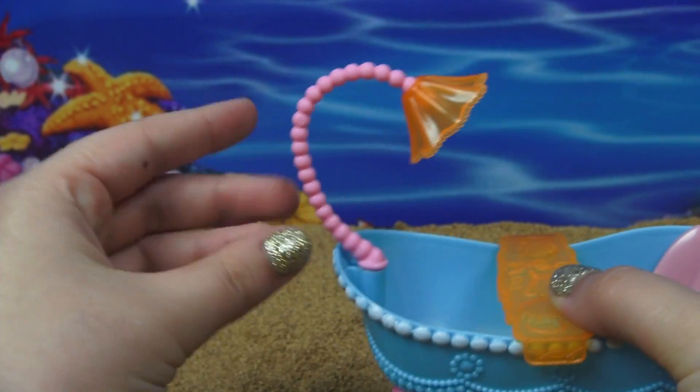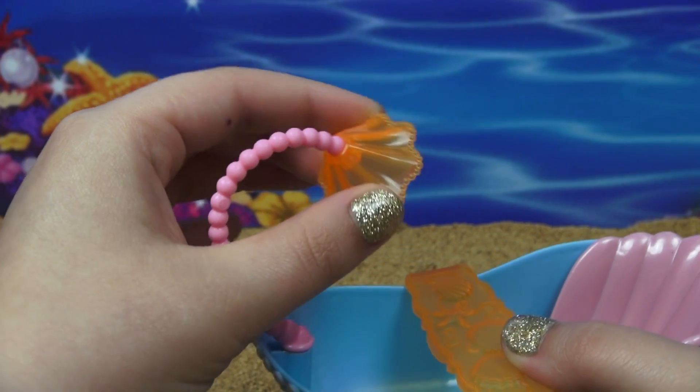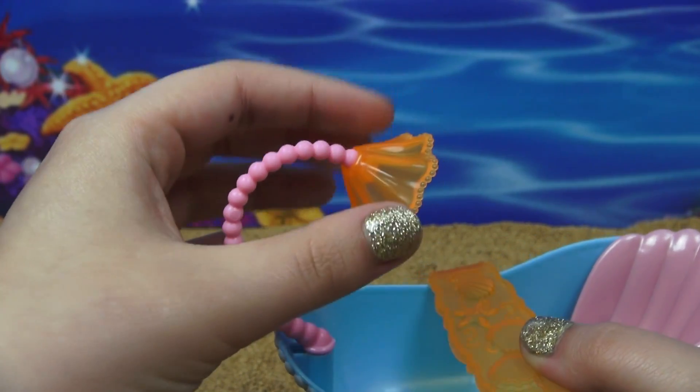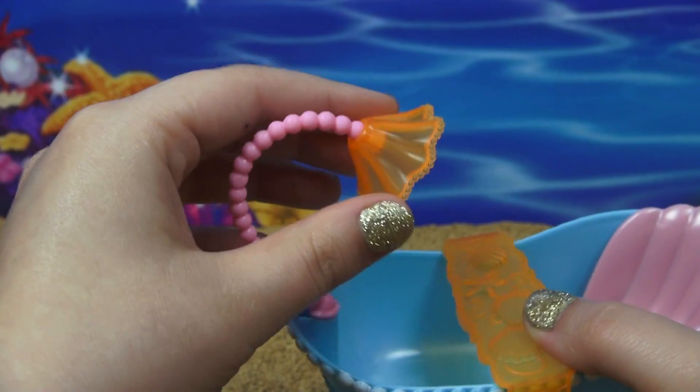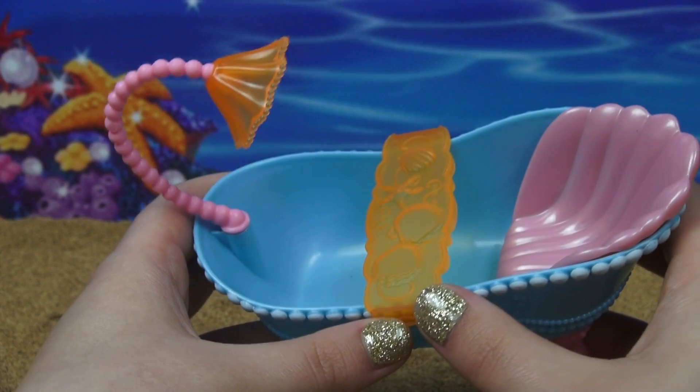Over here we have the showerhead, which is on a pink pearl strand. It's another clear orange one but it looks like a giant clamshell and it even has pearls around the edge. This is totally blinged out with pearls.